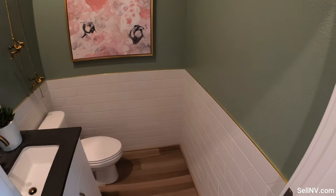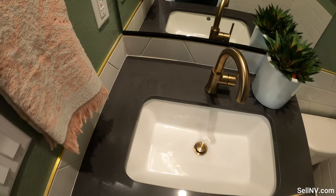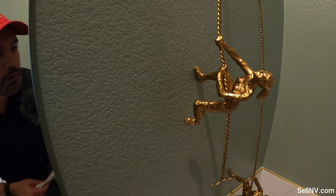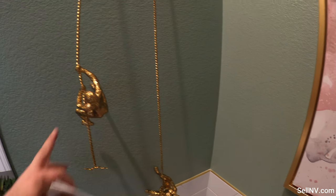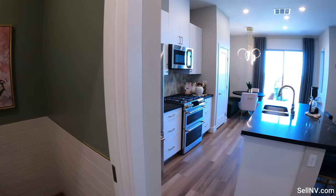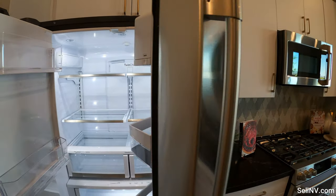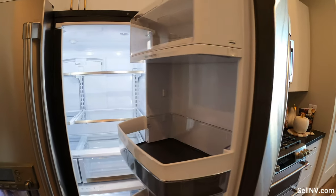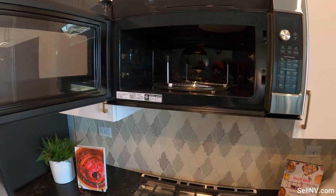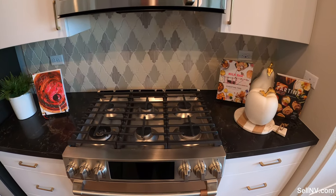And this is our downstairs half bathroom. Oh, I love these — they're not real gold, but I love this. And we have our range — six burners.